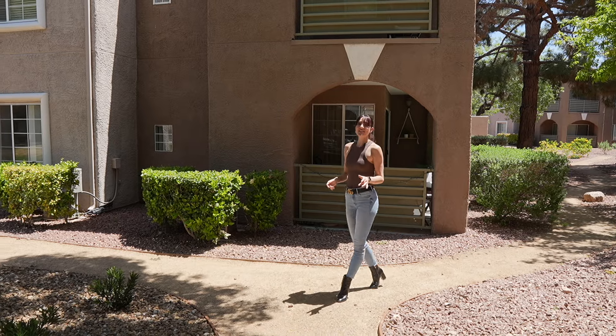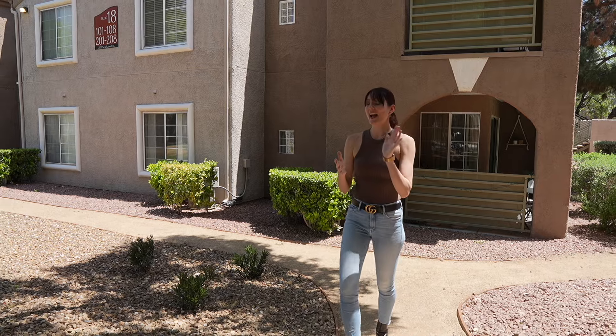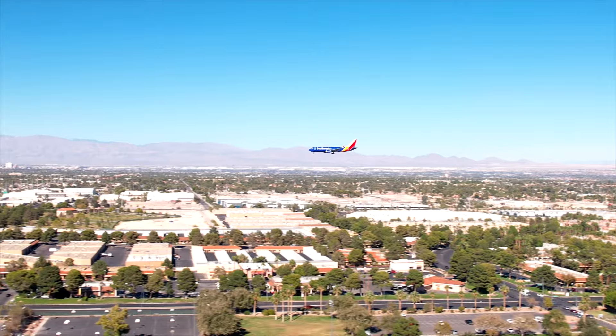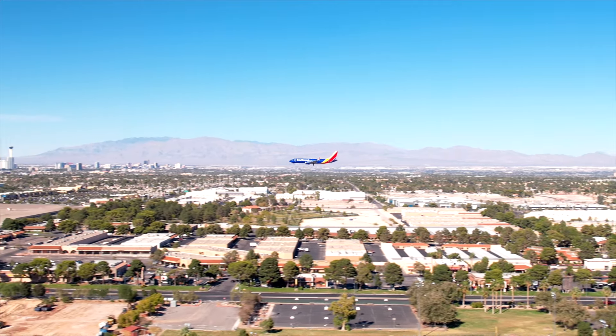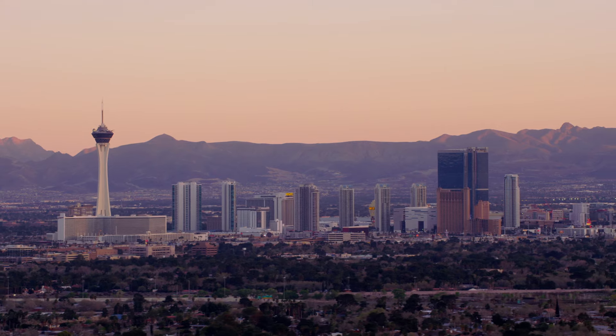This location is also only about five minutes away from Trader Joe's. You're also going to have a Whole Foods and a Sprouts just right down the street, and you're about 30 minutes away from Harry Reid International Airport and about 20 minutes away from the Las Vegas Strip.